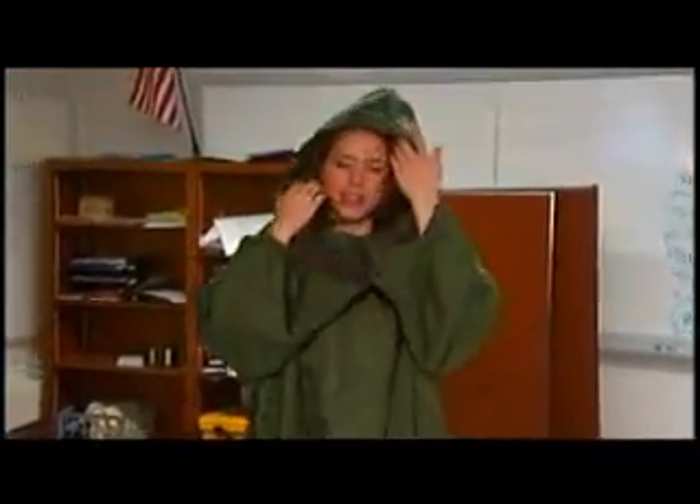It definitely is warm and cozy. Fleece on the inside, comes complete with a hood, and then when you sleep, you can just cinch it up at the bottom.